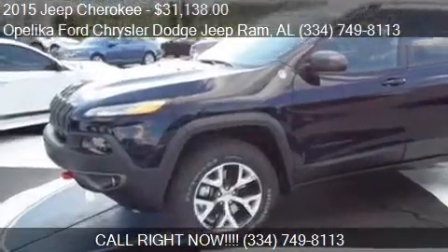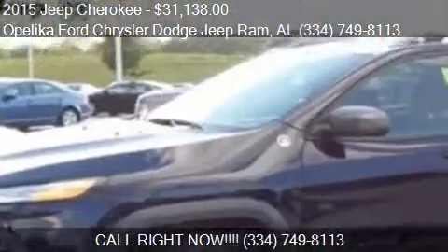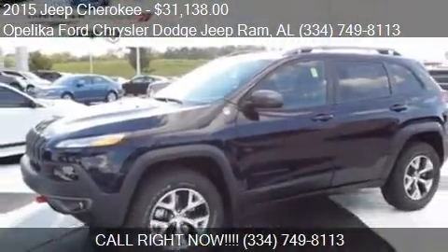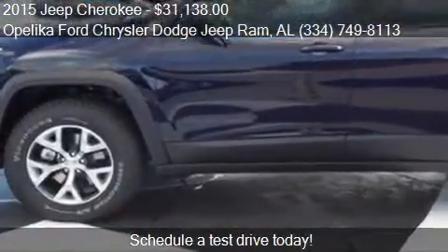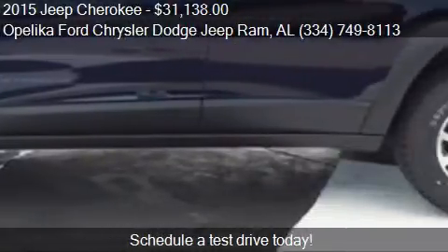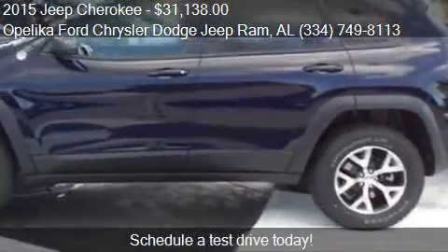This 2015 Jeep Cherokee is offered by Opelika Ford Chrysler Dodge Jeep Ram, priced at $31,138. This Cherokee is ready to sell, with just over 35 miles.